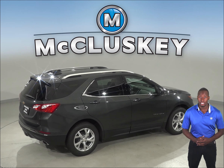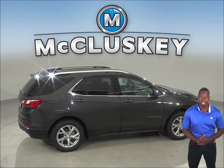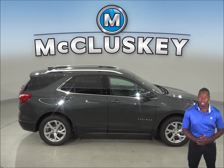The Chevrolet Equinox instruments include an oil pressure gauge and a temperature gauge, which could save your engine. The Infiniti QX50 does not have an oil pressure gauge.